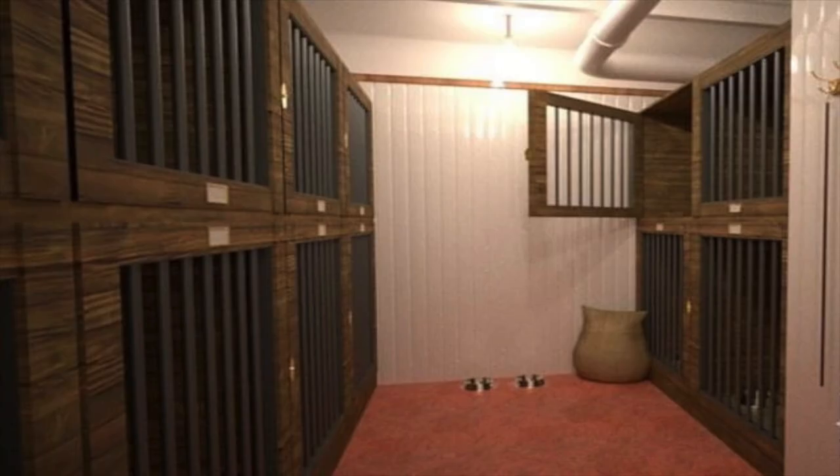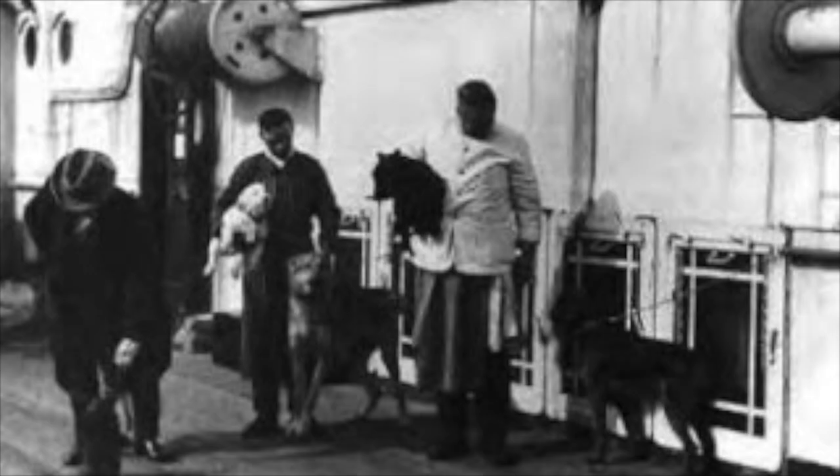The next area is the dog kennels, which were located on F deck, although there is some dispute on exactly where they were. The Titanic had 12 total dogs, with three surviving, and there is the dog kennel room right there.